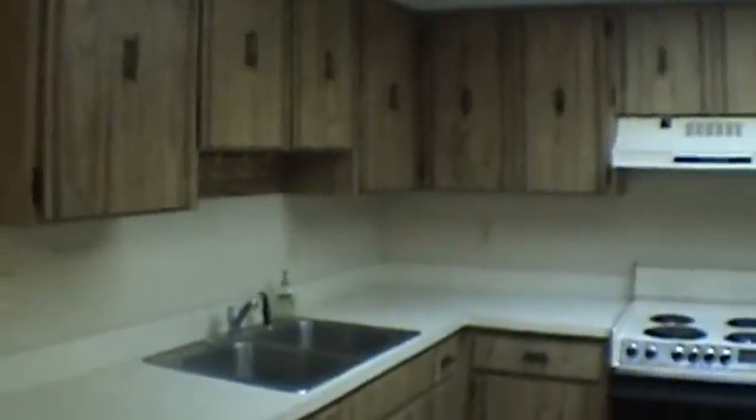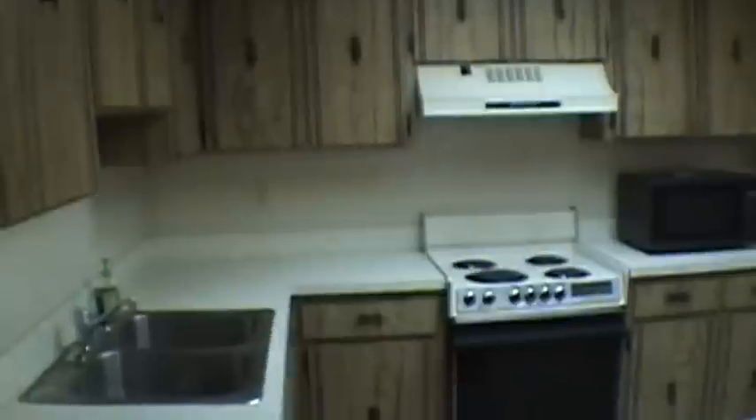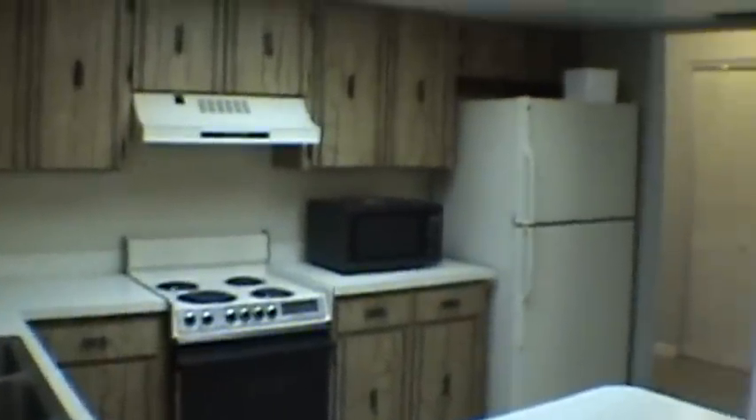As you come in, you have the living room area to the right, and you have the dining room and kitchen to the left. The kitchen has all wood cabinets, refrigerator, range, and dishwasher. As you can see, it's a pretty large kitchen.